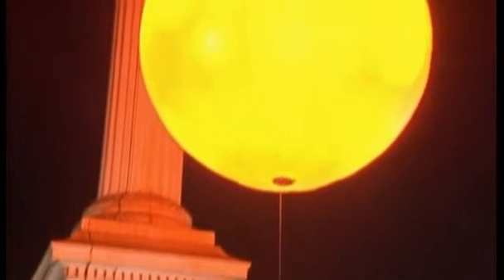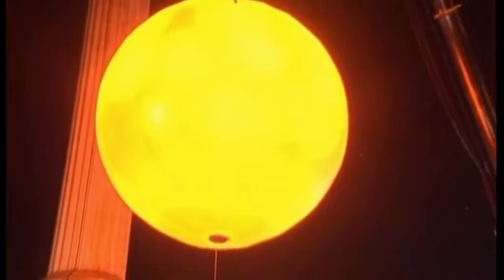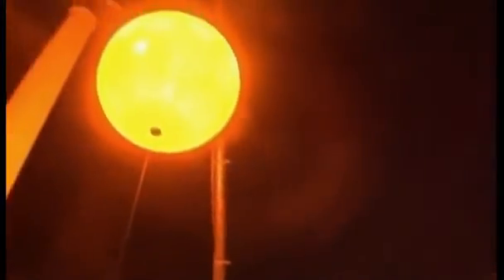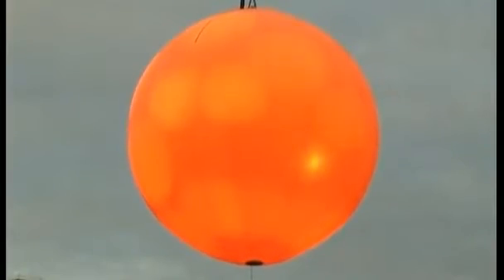The sun rose early in London for just one day, thanks to a public art installation. The area around Trafalgar Square enjoyed several hours of extra light. Designed and built by artist collective Greyworld, the Trafalgar sun lit up an hour before dawn and shone for three hours after sunset.